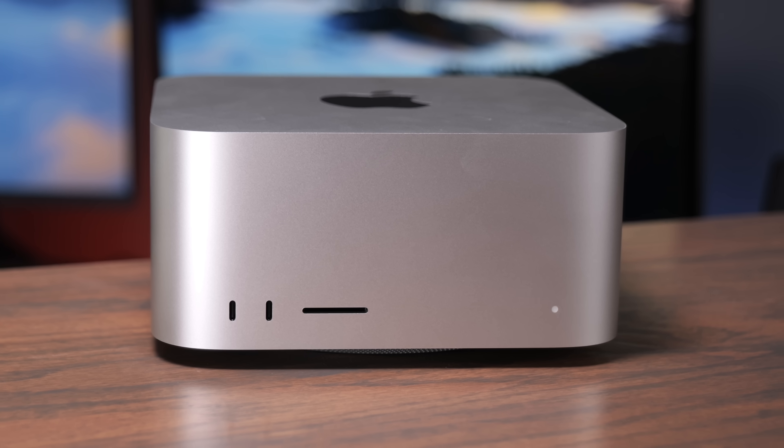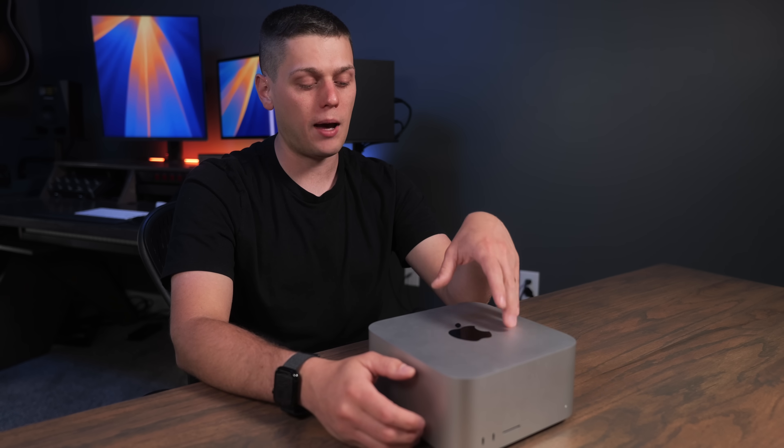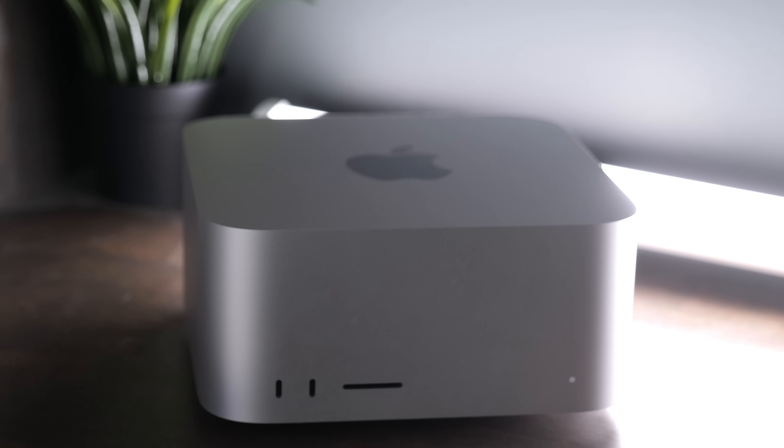My only other complaint is that the ports on the front are USB ports, not Thunderbolt ports. I use a lot of Thunderbolt 4 and Thunderbolt 5 external SSDs and really want to take advantage of those faster speeds by plugging them in on the front. My workaround is a longer Thunderbolt cable plugged into the back and hanging out the front, or using a Thunderbolt dock with front Thunderbolt ports. If Apple could put Thunderbolt ports on the front of the Mac Studio, that would make it an even better buy.